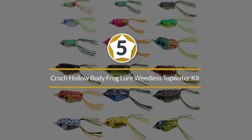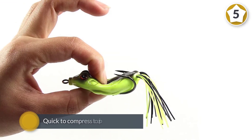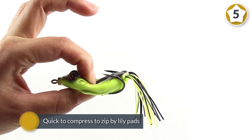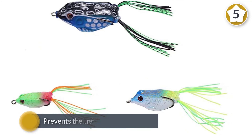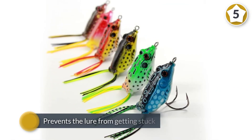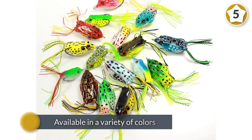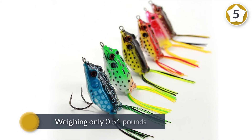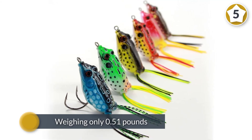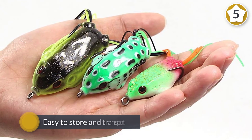Number five: the Crouch Hollow Body Frog weedless topwater kit. The build is soft and elastic, quick to compress to zip by lily pads without getting stuck. An inner weighting system further prevents the lure from getting stuck or moving too erratically in the water. The realistic design and movement on the surface are sure to awaken hungry bass lurking below. Available in a variety of colors and weighing only 0.51 pounds, the Crouch Hollow Body lures are extremely easy to store and transport.